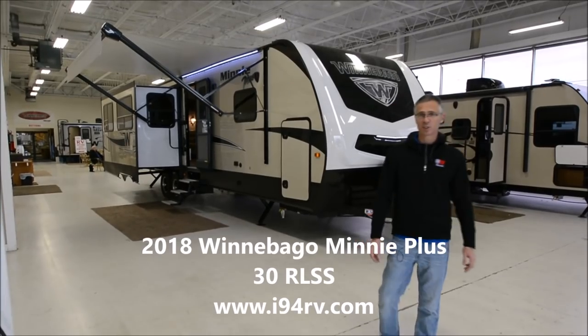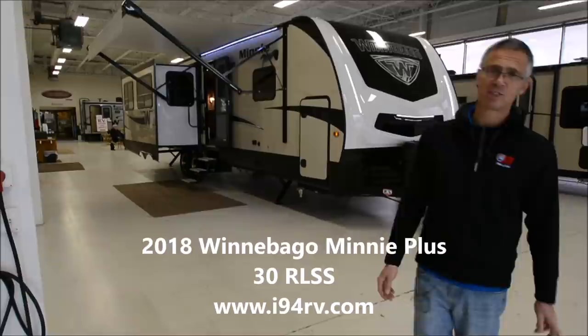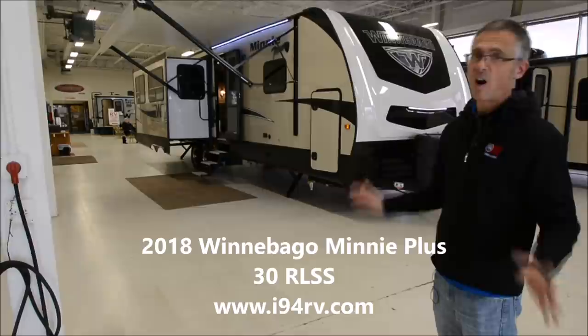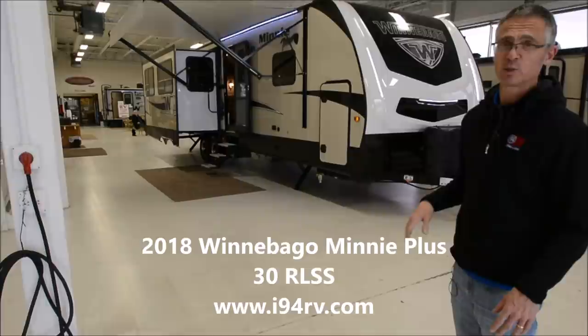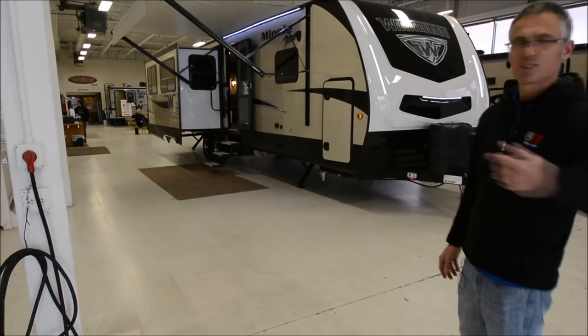Hi, I'm Steve. I'm with I-94 RV and this is a 2018 Winnebago Mini Plus 30 RL SS model. Just to sum it up, this is one awesome travel trailer. Tons of features in this travel trailer — very fifth wheel-like, lots of open space, and it's just full of Winnebago quality everywhere. So let's take a look around it.